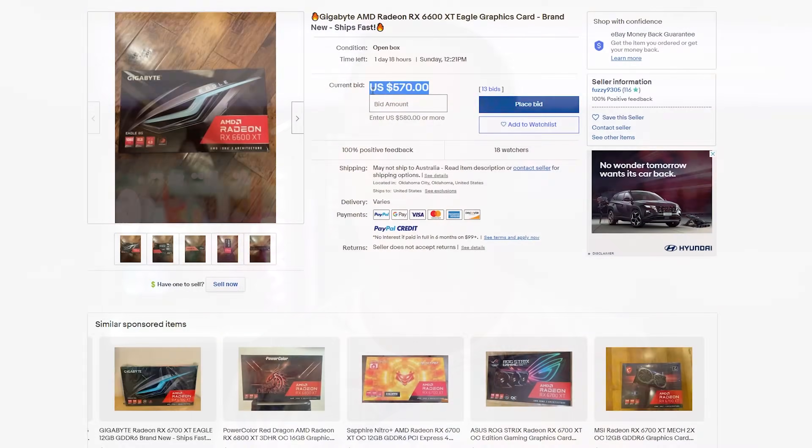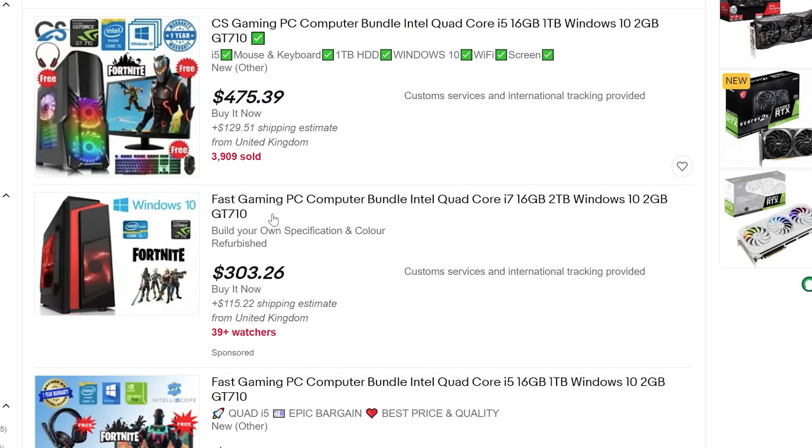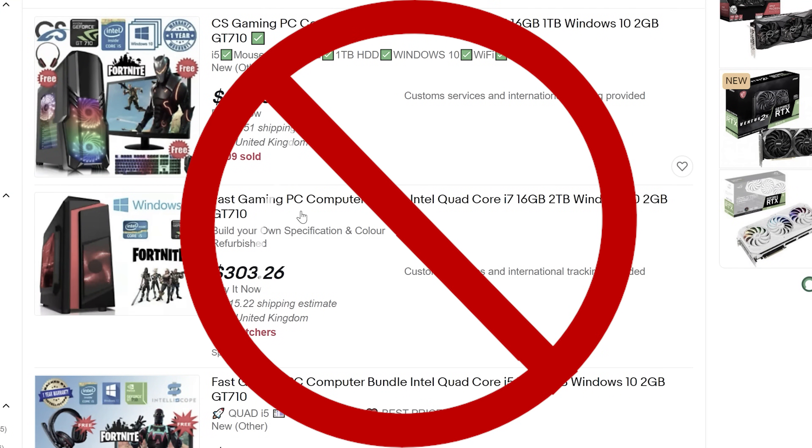Graphics card prices are in a bit of a weird predicament now, where they're not as bad as they were a few months ago, but they still suck. And in this case, if you're in the market to build a gaming PC, or if you've got a PC that just has a really crappy graphics card — say for instance a GT710 — then you may be looking to upgrade to something with a little bit more power.